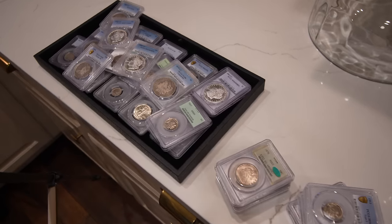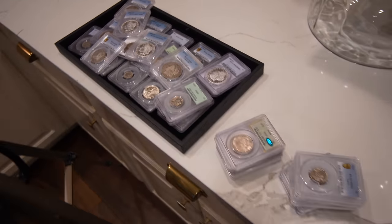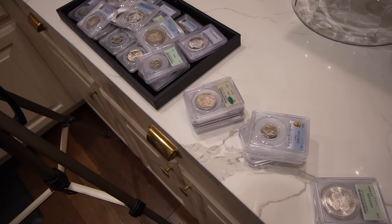We also got to sit down with a collector that watches our channel — he's been watching for over a year. He doesn't like that I talk too much, but he does like the coins we share, and that's all that matters. He ended up selling us some DMPL Morgan Dollars and some better date Morgan Dollars at a lower grade. He said he bought these a few years ago, just give him a fair price. We ended up buying 12 or 13 Carson City Morgan Dollars from him. So the show was phenomenal — we ended up buying over 100 coins. Let's show you the highlights.